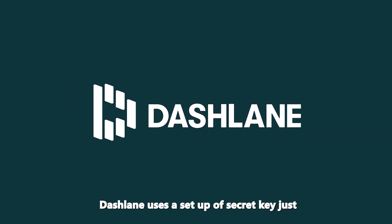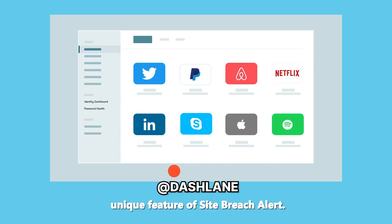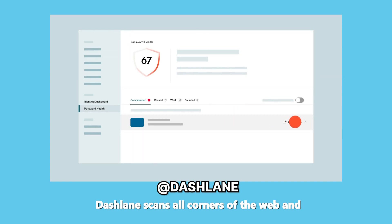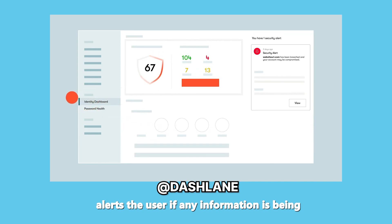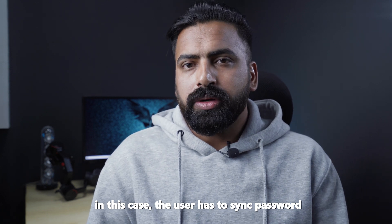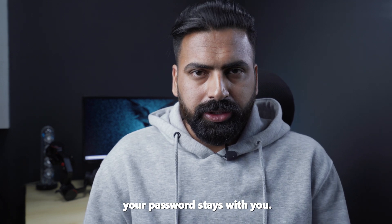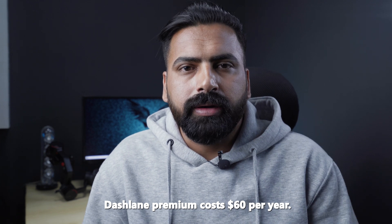Next is Dashlane. Dashlane uses a setup with a secret key, just like 1Password. In addition, it has a unique feature called site breach alert — Dashlane scans all corners of the web and alerts the user if any information is compromised. There is also an option not to store data on the Dashlane server; in this case, the user has to sync passwords between devices manually. It may seem less convenient, but your password stays with you. Dashlane Premium costs around $60 per year.